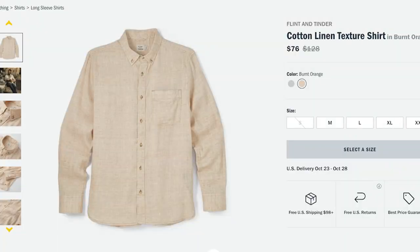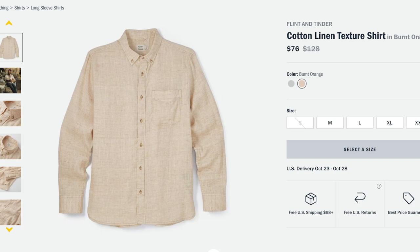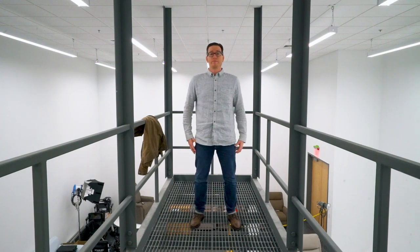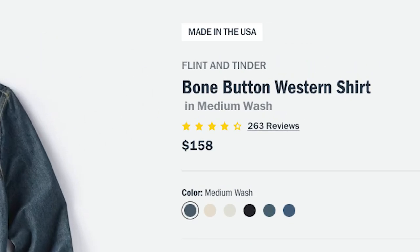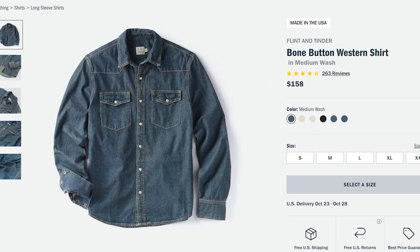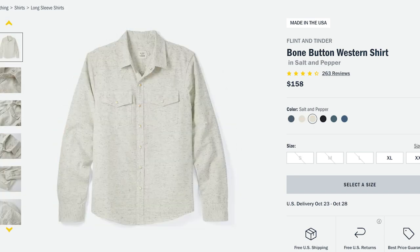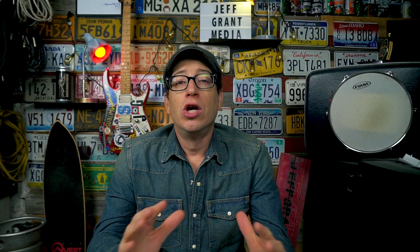The Cotton Linen Textured Shirt normally comes in at $128 USD, but at the time of filming it's on sale for $76. It's currently available in burnt orange and slate blue — mine is slate blue but looks more like a heathered gray. The Bone Button Western Shirt comes in at $158 USD and is available in medium wash, natural seeded white denim, salt and pepper black, medium dark wash, and stone wash denim.